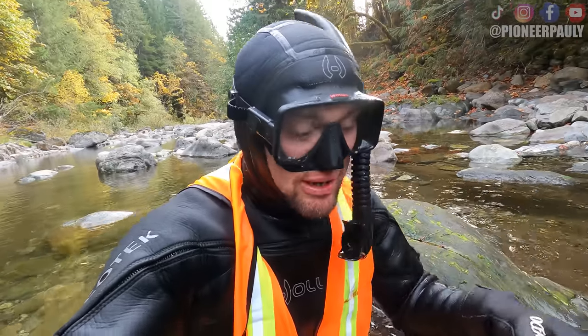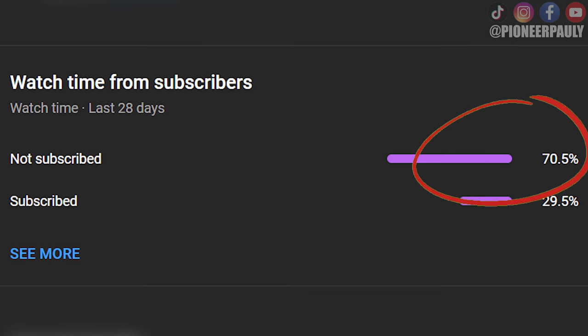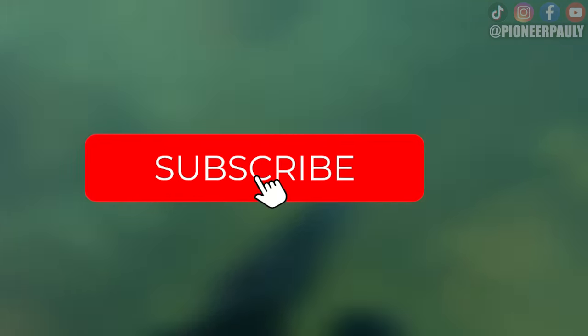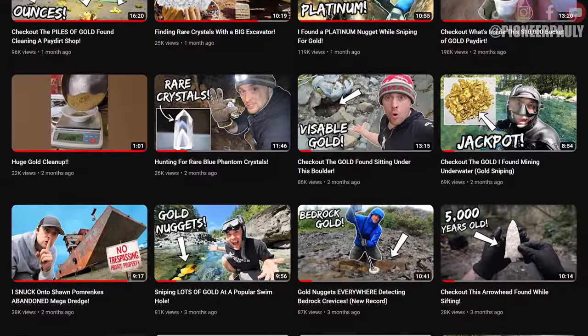I just spotted a super thin piece sitting in this crack. I noticed over 70% of you aren't subscribed to Pioneer Pauly. If you want to see more of these videos, please hit subscribe and that bell notification so you don't miss a future upload.